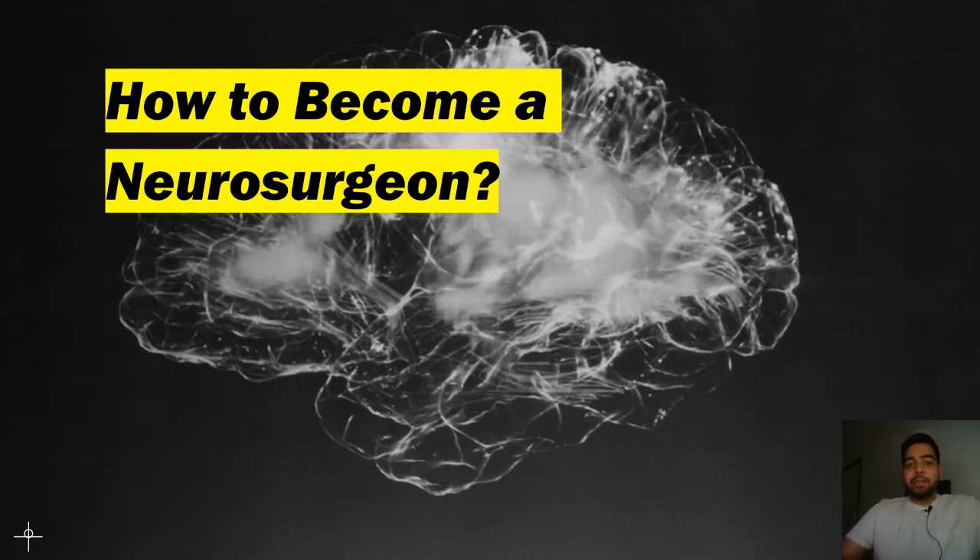I will talk about the pathway for neurosurgical training, the competition ratios, the salaries, and the process to get in. Let's start.